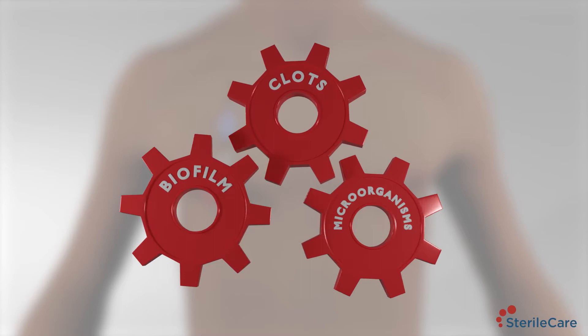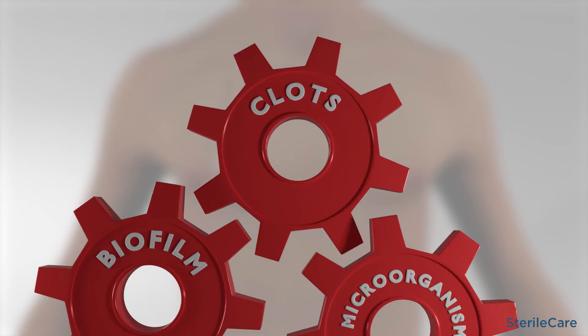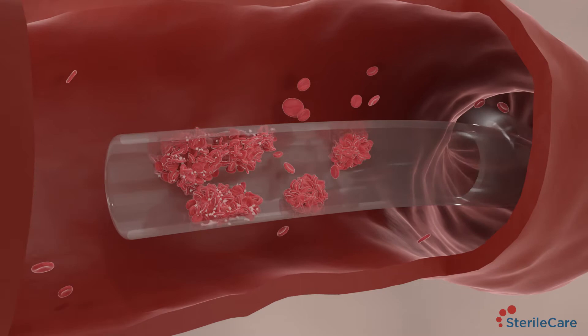The presence of clots and biofilm diminish catheter patency. Blood passing through the catheter can lead to a buildup of clots. An effective anticoagulant catheter lock solution will inhibit clot formation.